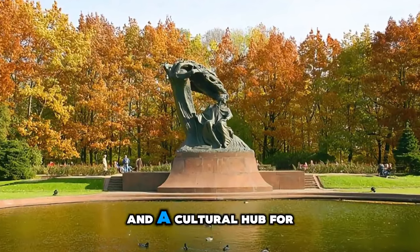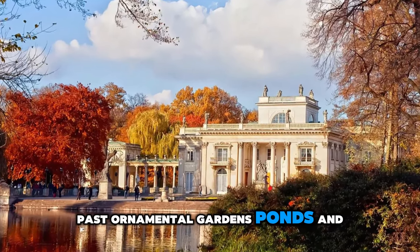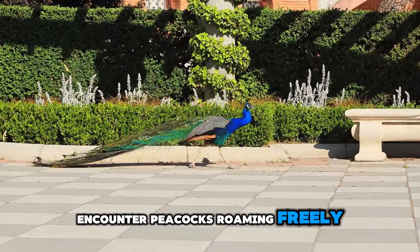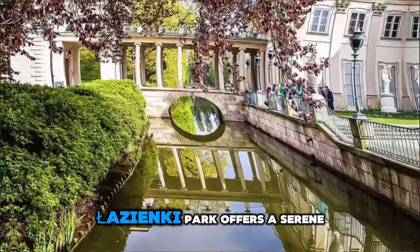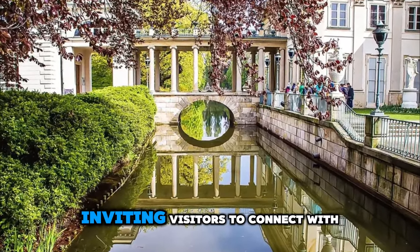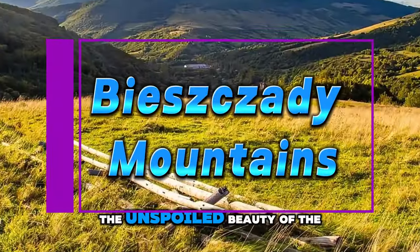Azynki Park. Relax and unwind in the green oasis of Azynki Park, Warsaw's largest public park and a cultural hub for locals and visitors alike. Stroll along scenic pathways past ornamental gardens, ponds, and historic monuments, including the iconic palace on the water. Encounter peacocks roaming freely, and enjoy outdoor concerts, theater performances, and art exhibitions held in the park throughout the year. Azynki Park offers a serene retreat from the hustle and bustle of the city, inviting visitors to connect with nature and history in the heart of Warsaw.